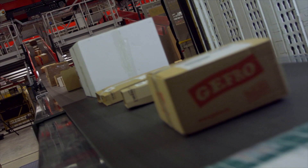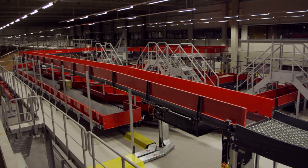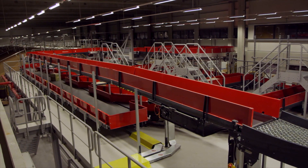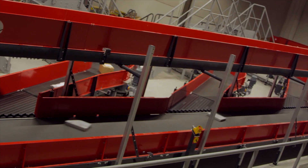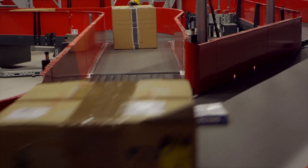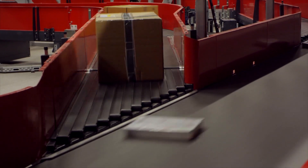The automated sorting and transport systems mean that parcels no longer need to be scanned and sorted manually. Instead, the whole process is automated from intake right through to the delivery outputs, with minimal need for manual handling.